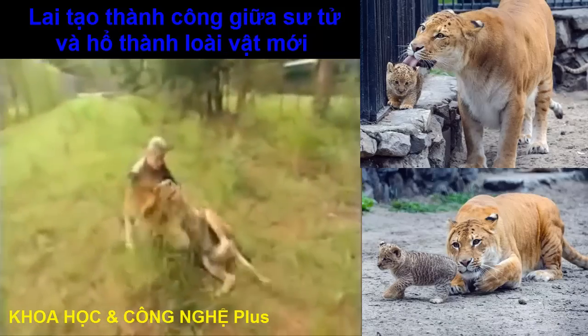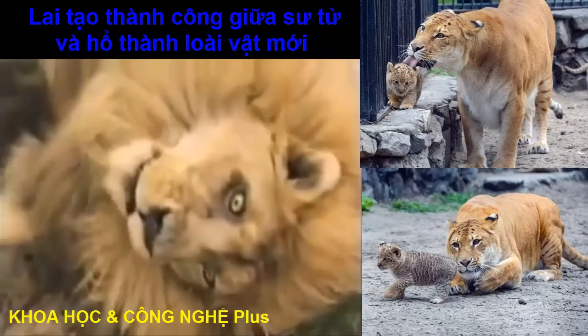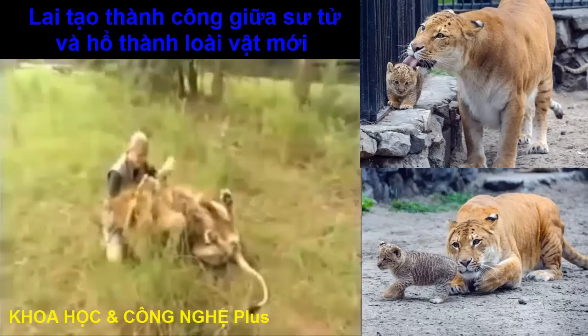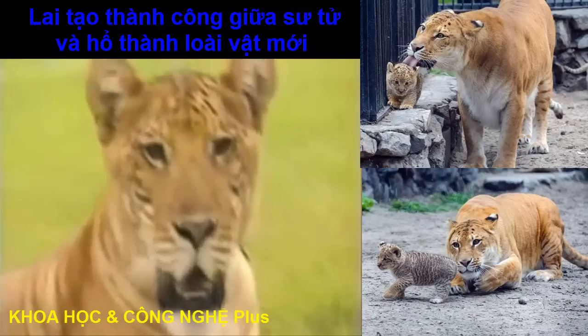Dr. Bhagavan Anton runs the Institute of Greatly Endangered and Rare Species in Myrtle Beach, South Carolina. He successfully combined two species to produce hybrid offspring called ligers.